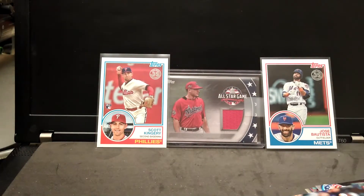There's one of the cards that I pulled — a relic card from a box that I got of 2018 Update.